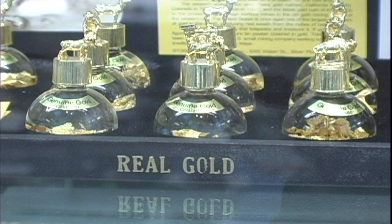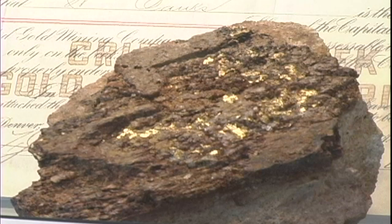Gold is, by definition, gold in color, and that's another thing to look for. It's often found in veins with other minerals, such as quartz, but can also be found disseminated throughout a rock just in tiny little particles.